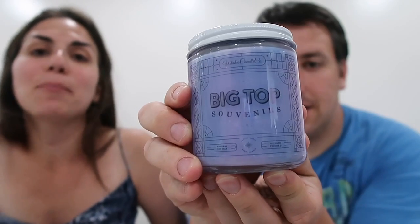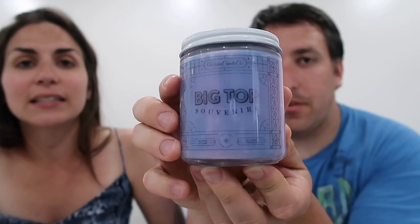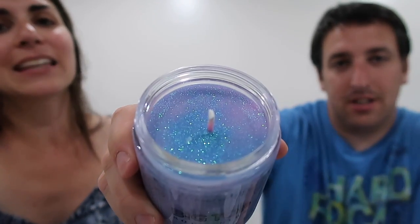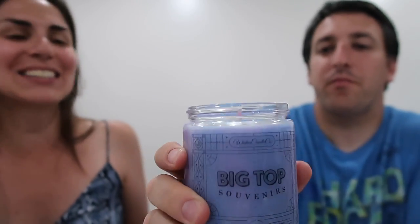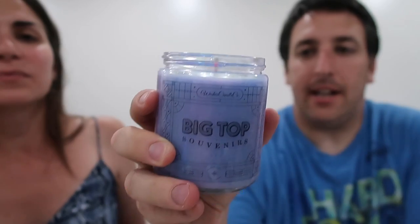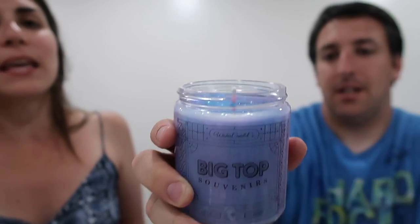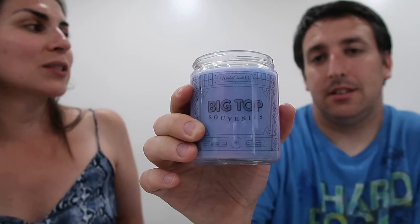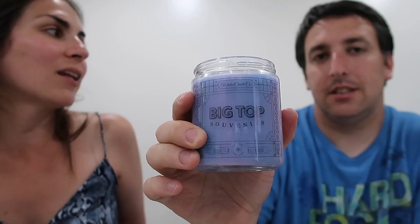One was the Big Top Souvenir Candle, and it's supposed to smell like the Big Top Circus Area in Disney's Fantasyland. The Wishes Candle actually has glitter on top — David is not a fan of glitter, so he was not too happy about that. Luckily it hasn't come off yet. We haven't lit it yet, but I hear the glitter goes down with the candle so it's always on top. And there's also a hidden pin in this candle — each candle you get from this company has one. I'm excited to see what pin we get once we reach the end.